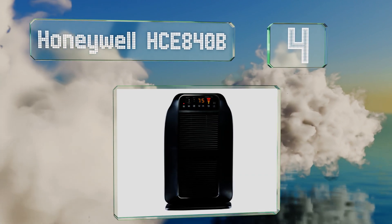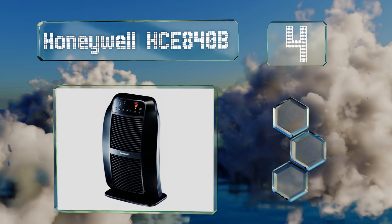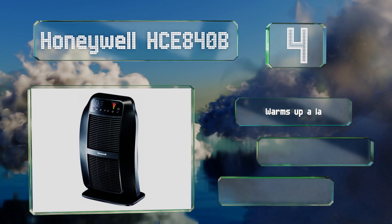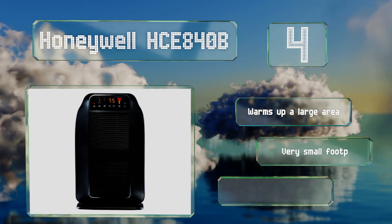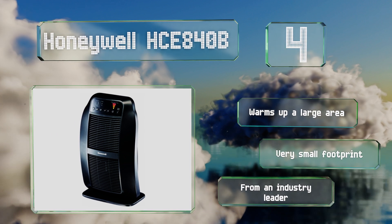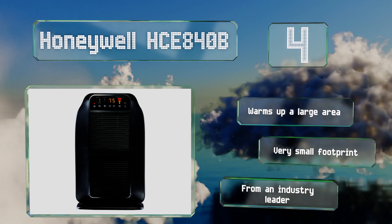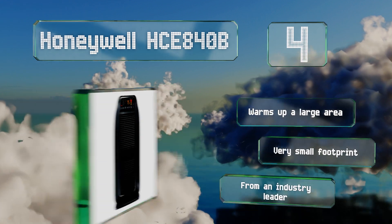At number four, whether you wish to focus the heat on yourself, the floor, or an entire room, the Honeywell HCE 840B has you covered. It also features a quiet mode with a lower fan speed at night. Its timer comes in handy as it gradually decreases the temperature over a two-hour period. This unit can warm up a large area yet boasts a very small footprint, and it comes from an industry leader.